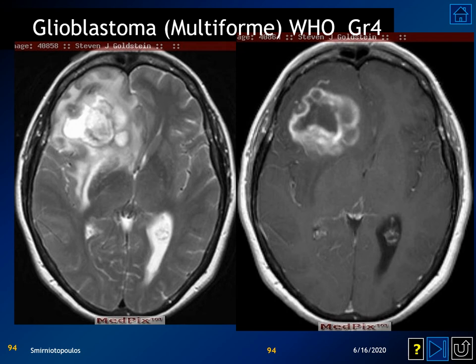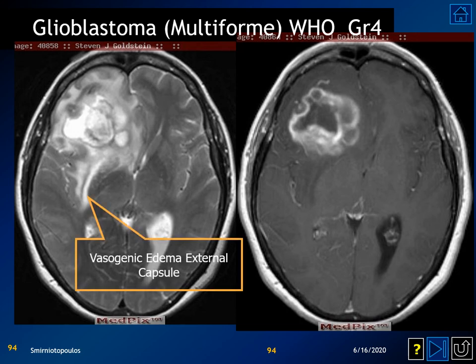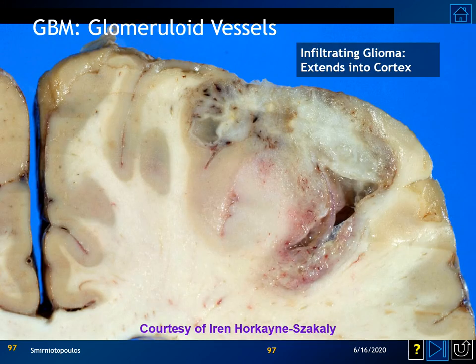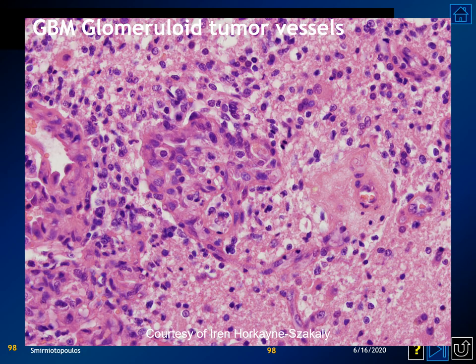A typical glioblastoma multiforme is a solitary heterogeneous ring-enhancing lesion with foci of non-enhancing necrosis and surrounding perilesional vasogenic edema. The vasogenic edema involves the white matter and spares the gray matter — the claustrum and cerebral cortex maintain normal signal intensity. GBMs may infiltrate the cortex, which is a differential feature since vasogenic edema only rarely involves the overlying cerebral cortex. The glomeruloid vessels characteristic of GBM produce thick-walled vessels that, despite their thickness, lack a blood-brain barrier, causing contrast enhancement and surrounding perilesional vasogenic edema.